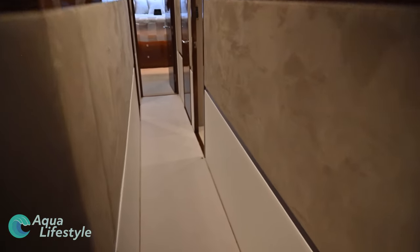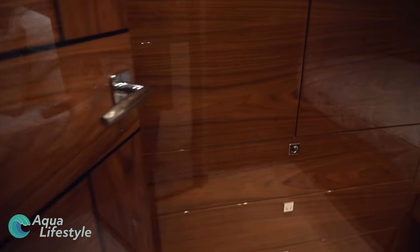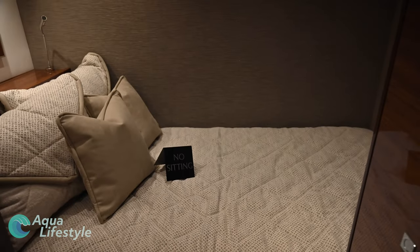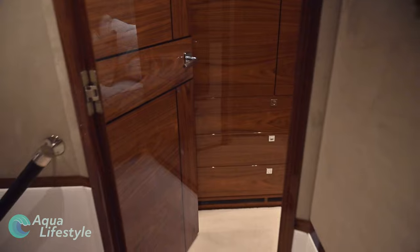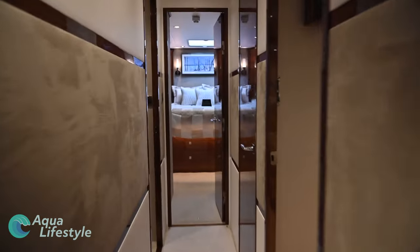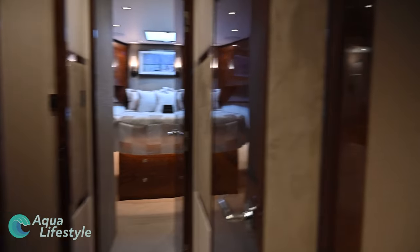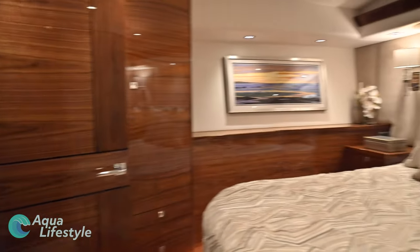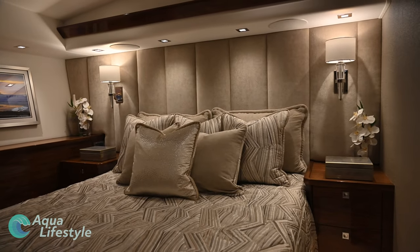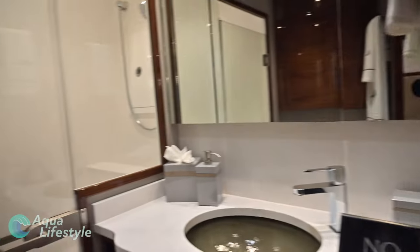Down the steps and to my left is one of six staterooms, with a roomy bed and plenty of cabinets — gorgeous wood everywhere. As we continue our stroll down the long hallway, we come across another stateroom on the starboard side. This one's much bigger, with a large walk-around bed, nightstands on either side, and big closets. It resembles more a master stateroom than a guest suite.